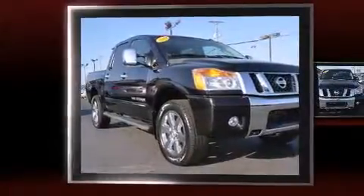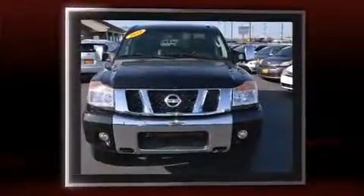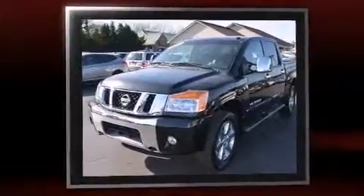You're going to love the 2010 Nissan Titan. This four-door, six-passenger truck still has fewer than 70,000 miles. It features an automatic transmission, four-wheel drive, and a powerful eight-cylinder engine.